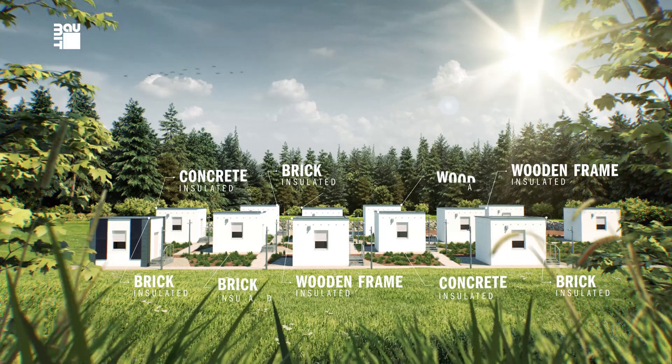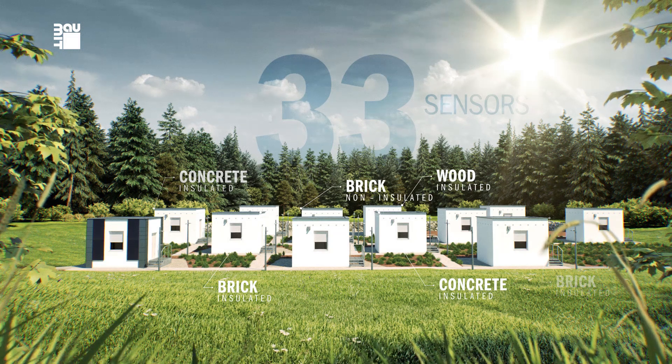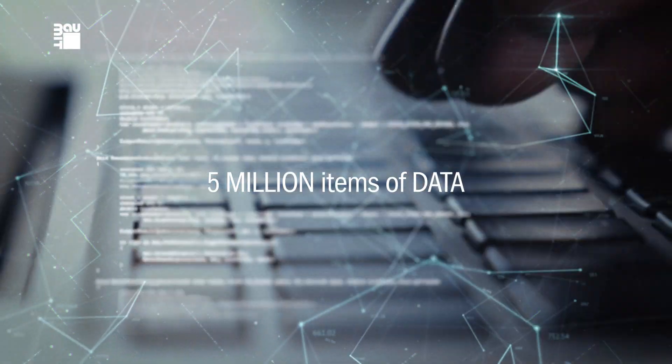We've built 10 houses, each from a different combination of materials. Each house has 33 sensors that send information several times a day to an external institute for analysis. To date, we've analysed more than 5 million items of data,